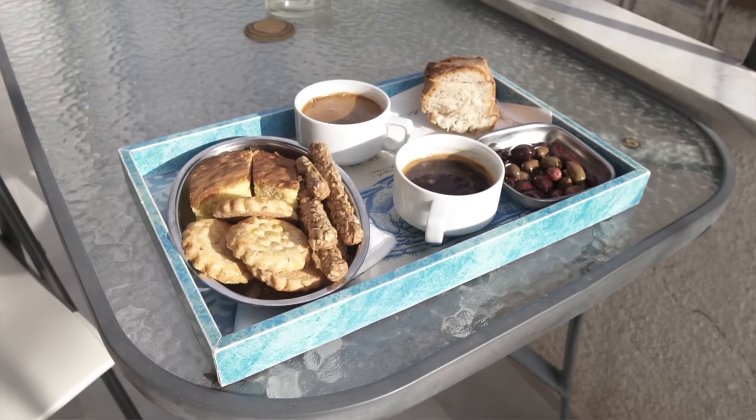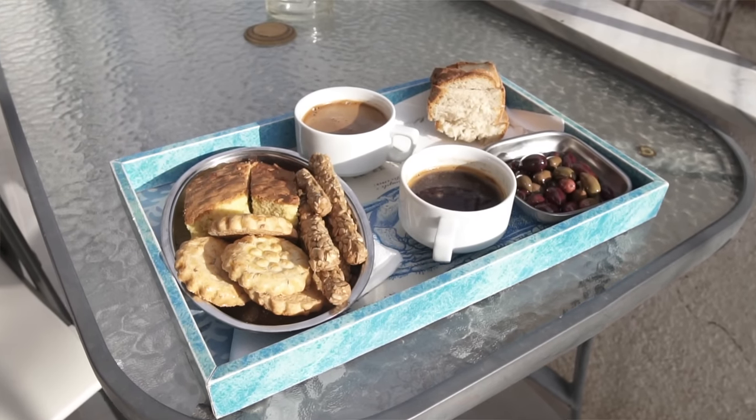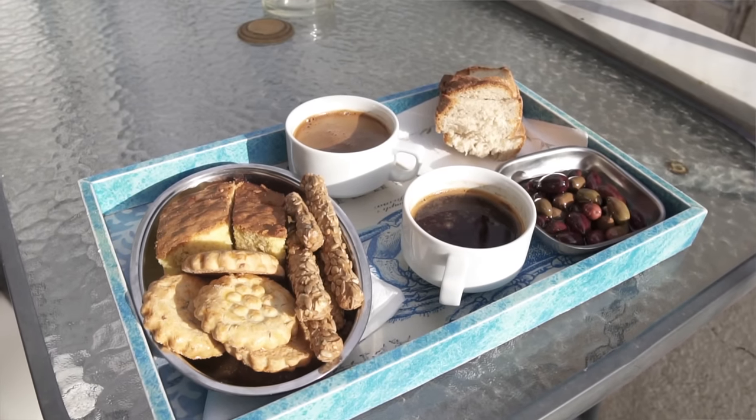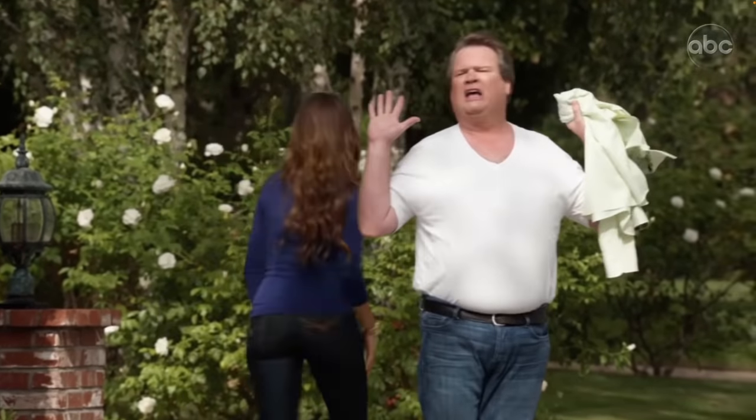Stella, our host, also made us Greek coffee which is actually delicious, and gave us all of these breads, cookies, and olives. We kept calling out to Stella - can you make me coffee in the morning? Stella! What an amazing host.